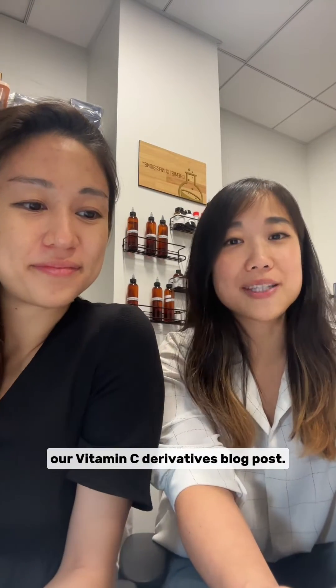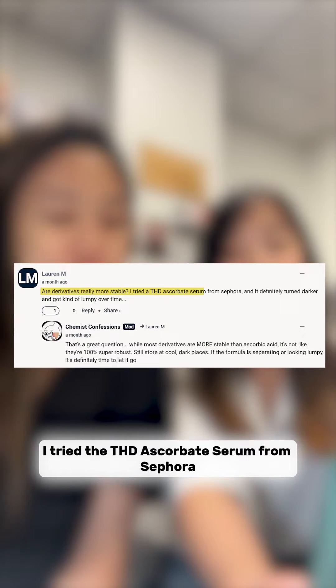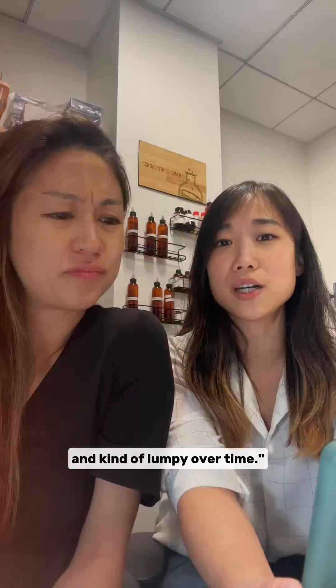We've got a great question on our vitamin C derivatives blog post. Lauren M asks: are derivatives really more stable? She tried a THD ascorbate serum from Sephora and it definitely turned darker and kind of lumpy over time.